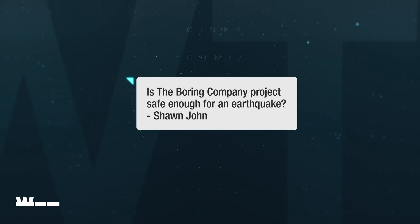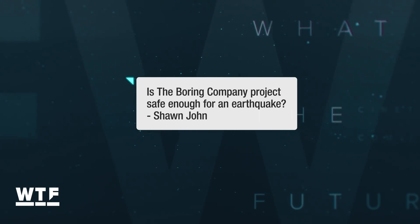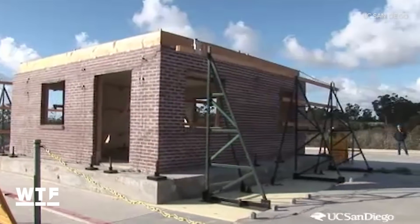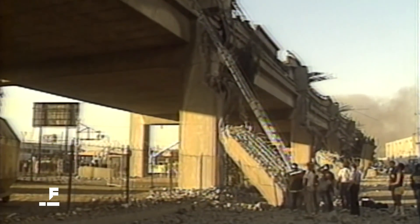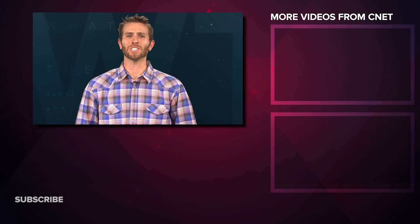Time to take a question from you guys. Sean John asked us if the Boring Company project is safe enough for an earthquake. Surprisingly enough, engineers agree that tunnels are actually one of the safest places to be during an earthquake, because underground structures move with the soil.